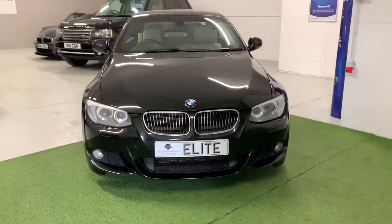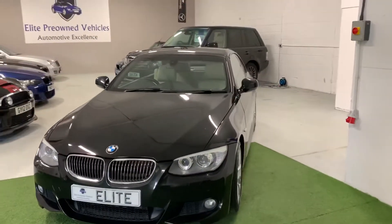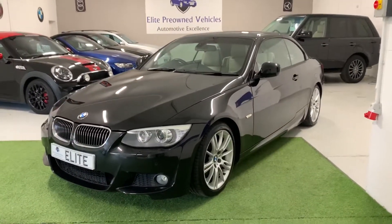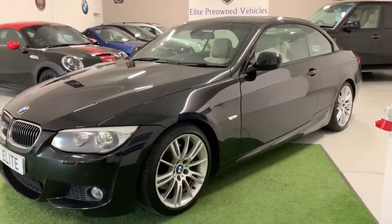There is a lovely specification on this car: full leather interior with a contrasting beige leather finish, heated front seats, professional widescreen navigation, and cruise control. It has a lovely spec. For the full spec list, please refer to the written advert.